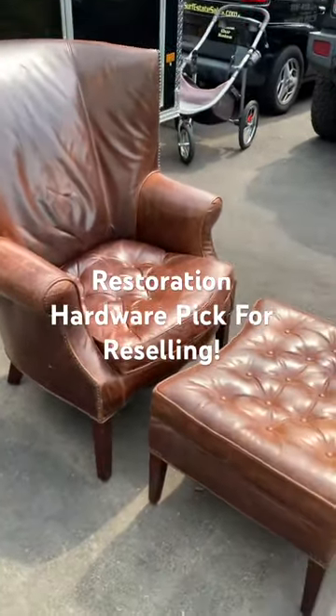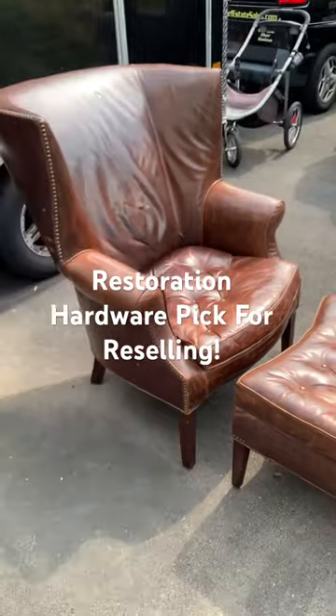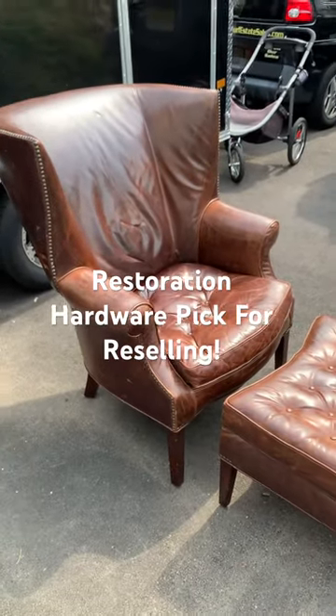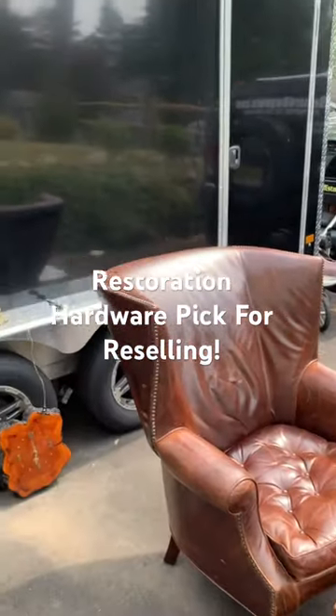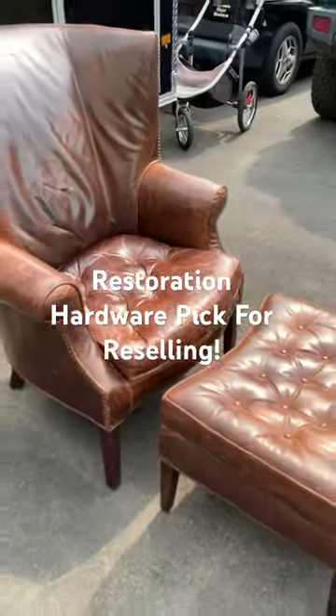Anytime I could get Restoration Hardware stuff, especially this leather, they make really good quality leather and it sells super fast. I actually just sold a pair of these — they're in my trailer waiting to be shipped out.